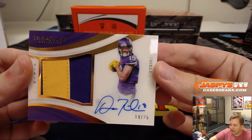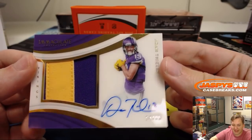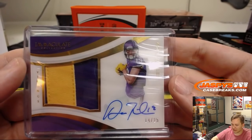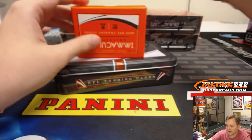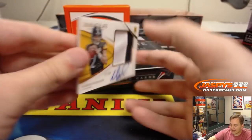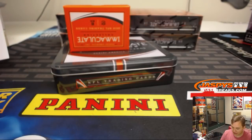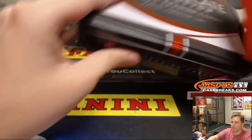Hits keep coming. Adam Thielen, 14 out of 25, two-color patch auto for the Vikings. Jeremy S., nice hit. Adam Thielen having a monster year. 14 out of 25. And last hit out of box two is Mason Rudolph, 77 out of 99, two-color rookie patch and auto for the Steelers. Michael G. Is that the color rush jersey? I like some of the color rush jerseys, but some are kind of hard to watch on TV. It says game-worn too. All right, four boxes to go.